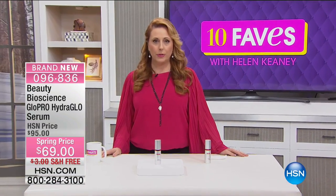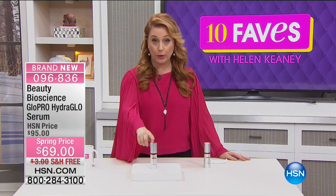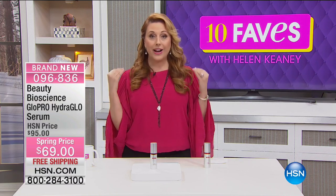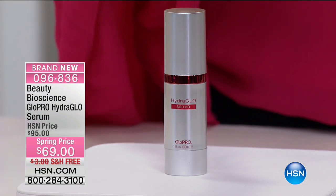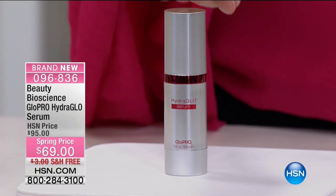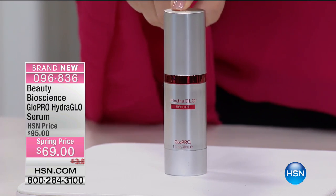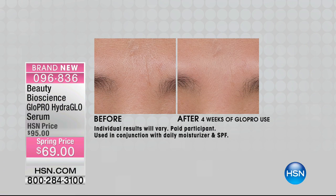Because Jamie O'Bannon is here with Beauty Bioscience, she brought some other goodies. This is the Beauty Bioscience Hydro Glow serum — they're really known for their high-end serums. High-end department stores like Bergdorf's, Neiman's, and Saks have it at $95. We're doing a spring price of $69 — we're the only retailer doing the spring price. We'll ship it to your house for free, and you get flex pay: two installments of $34.50, or three if you have an HSN card.